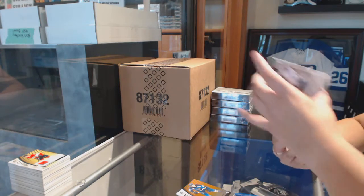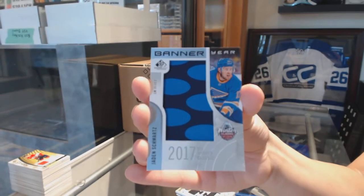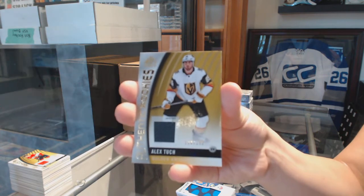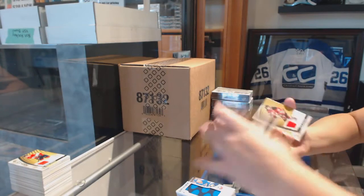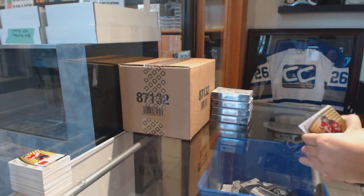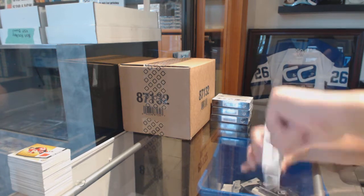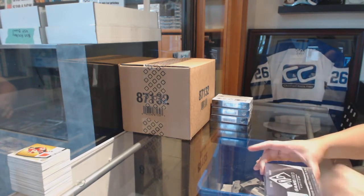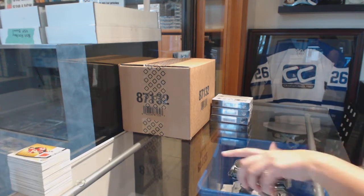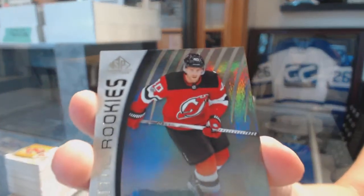Wayne Simmonds. Banner year 2017 Winter Classic, Jaden Schwartz for the Blues. Authentic rookie jersey numbered to 399 for the Vegas Golden Knights, Alex Tuck. And a jersey of Adam Henrique for the Devils. We've got a rainbow rookie numbered to 225 for the Devils, Blake Coleman.